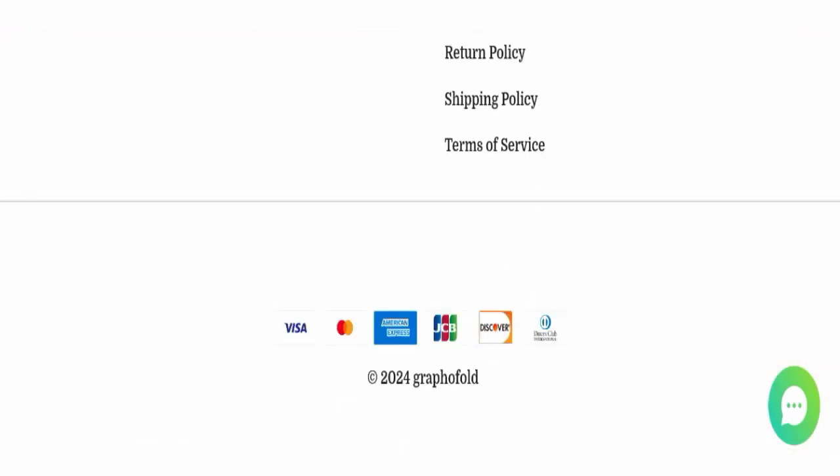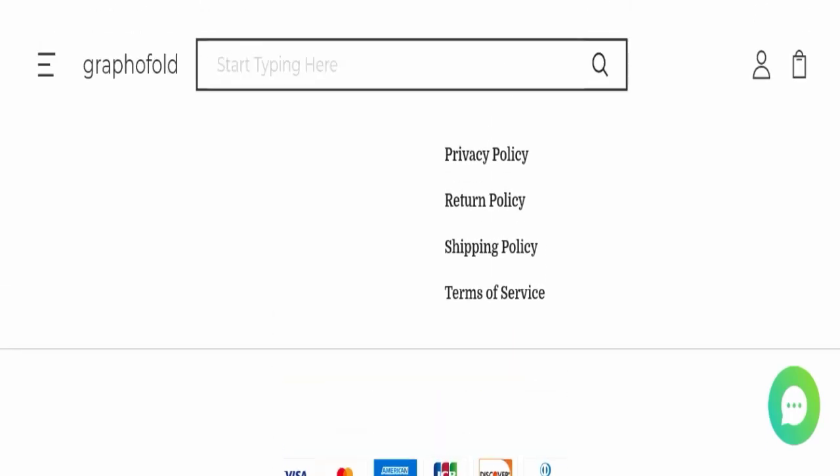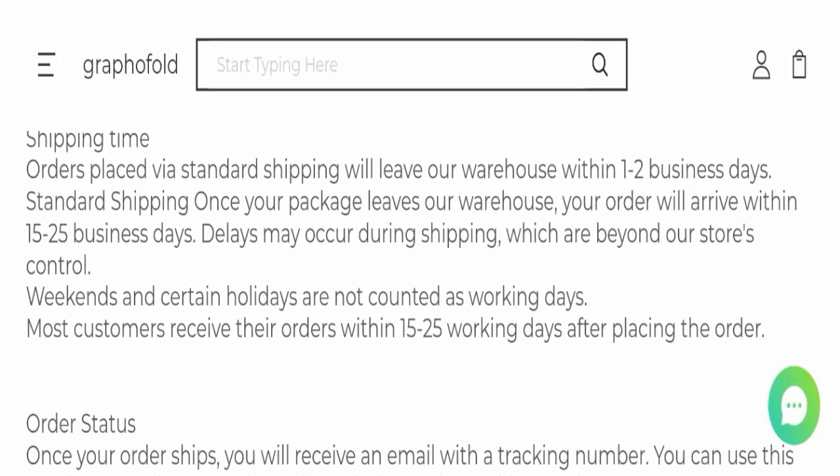Next we will check the payment modes of this website. They are accepting Visa, Mastercard, American Express, JCB, Discover, and Diners Club International for making payments.